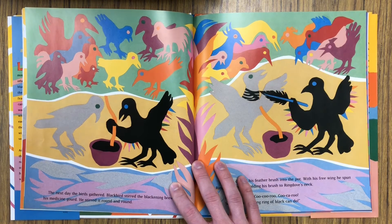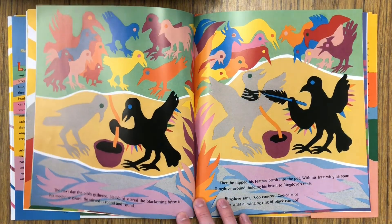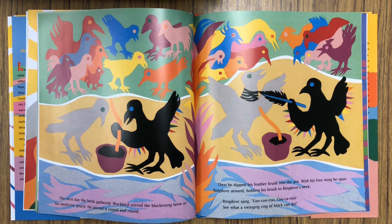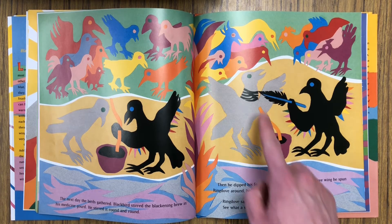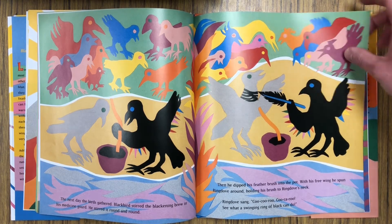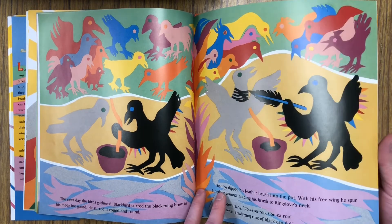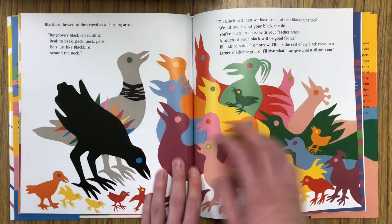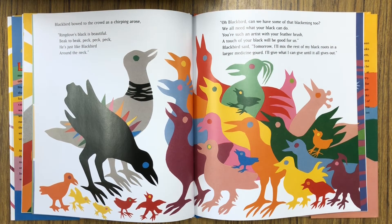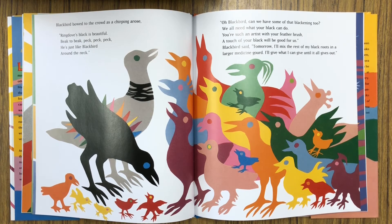The next day, the birds gathered. Blackbird stirred the blackening brew in his medicine gourd. He stirred it round and round. Then he dipped his feather brush into the pot. With his free wing, he spun Ring Dove around, holding his brush to Ring Dove's neck. Ring Dove sang, cuckoo-caroo. See what a swinging ring of black can do. Blackbird bowed to the crowd as a chirping arose: Ring Dove's black is beautiful. Beak to beak, peck, peck, peck. He's just like Blackbird around the neck.